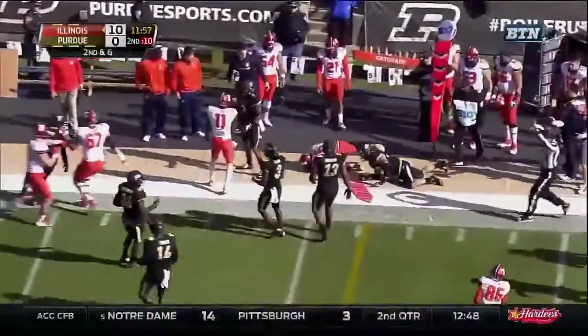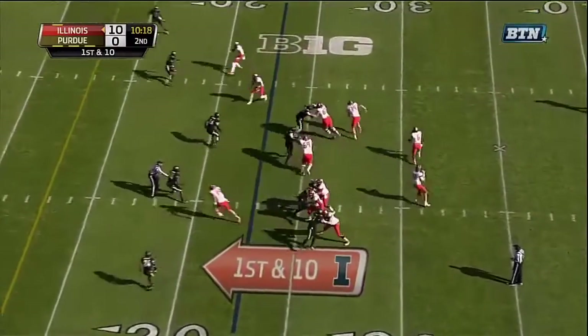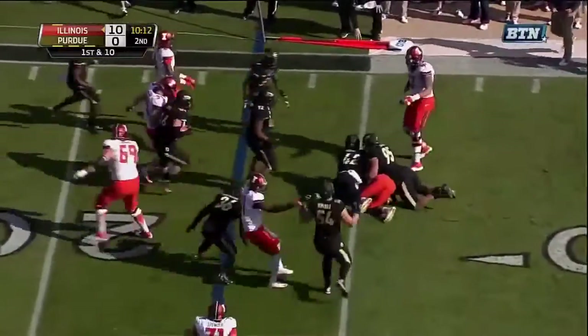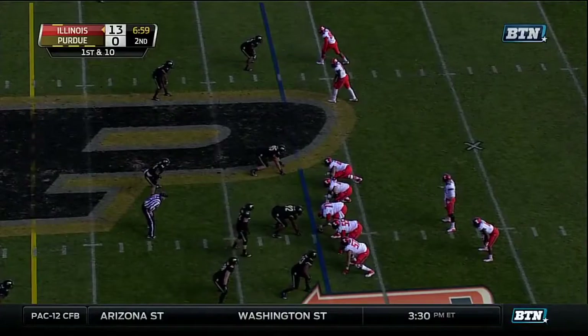Ferguson runs to the outside — there's the ground game and he picks up nearly 10. Dual threat quarterback. As the swing pass is caught by Ferguson, spins away from one, keeps his feet, but now dropped. Good pursuit that time for the Boilermakers.